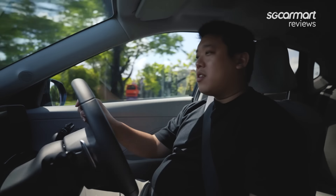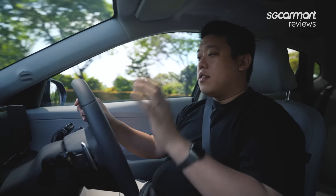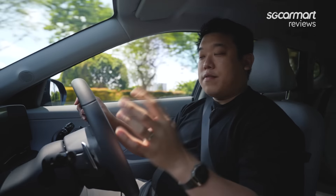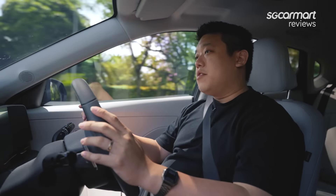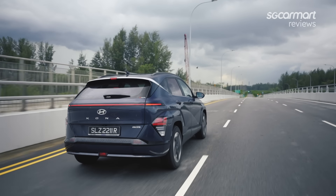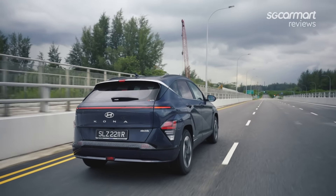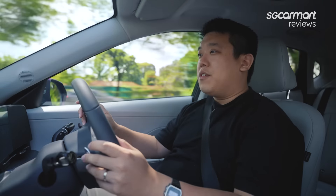Yesterday I was running errands with this, going all the way to Jurong, back through Clementi and all the way on the highway, really easily. I turned on Level 2 self-driving — active cruise control and lane keeping assist — keeping hands on the wheel, but it's really, really convenient. You're not going to get fatigued. Even if you do, they even have the driver attention warning. Kind of everything is sorted out for you.